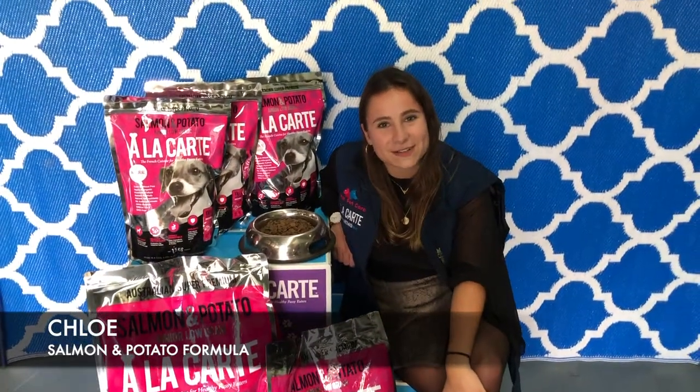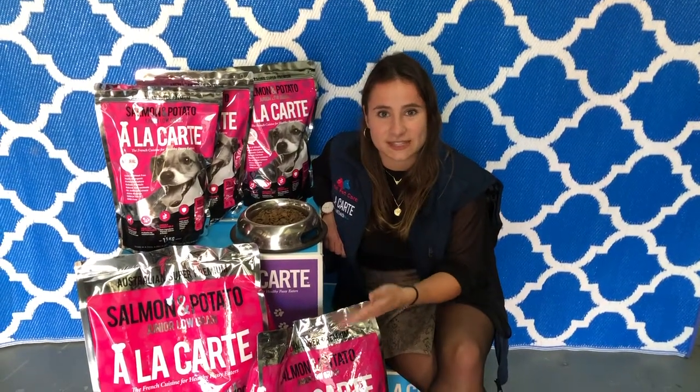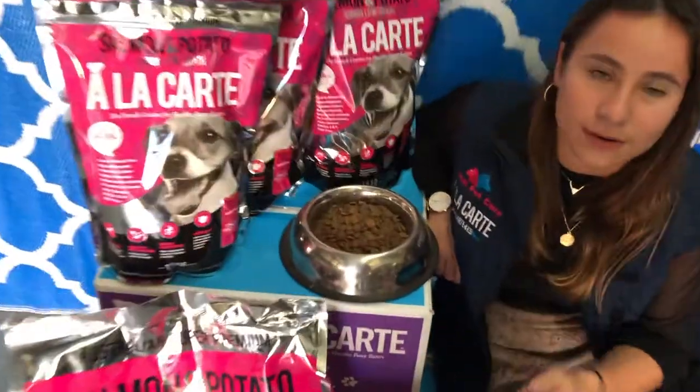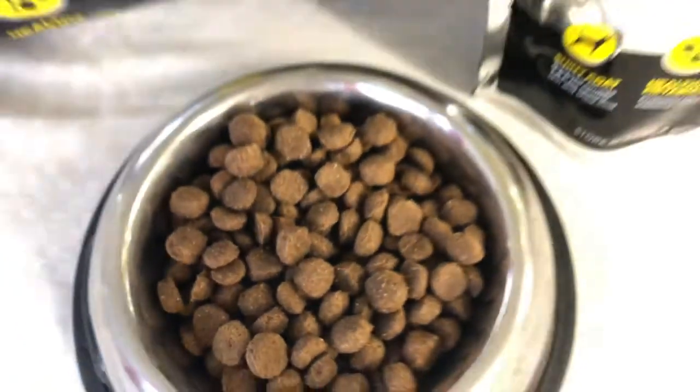Today I'm going to present you the second formula of the professional range — it's the salmon and potato formula, targeting dogs with sensitive skin. It's a low grain formula that you can use to feed small to medium breeds. As you can see, the size of those kibbles is a bit bigger.